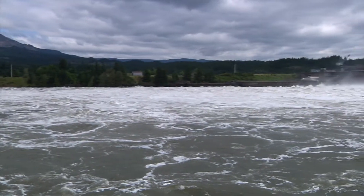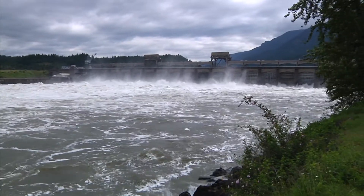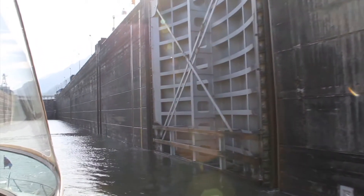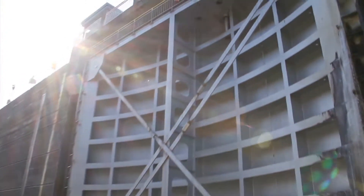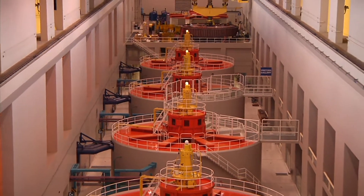A dam is made up of four primary parts: the spillways, to allow water and fish to pass over the dam without going through the turbines; the fish passages, such as the fish ladders; the navigation locks, to allow passage of barges and pleasure craft up and down the river; and finally the powerhouse, where gravity pushes water through turbines to generate electricity.